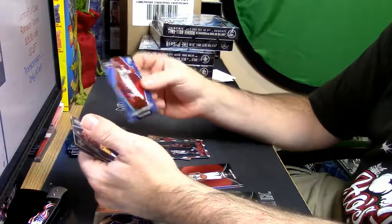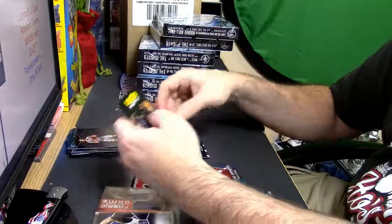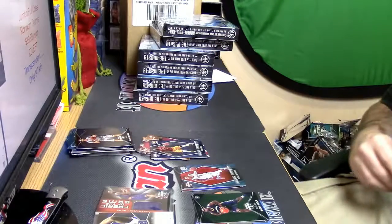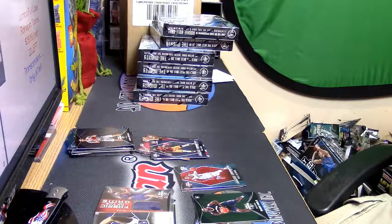Westbrook 2199 Franchise Foundations and a Paul George insert foundation. You can definitely do the math. Thank you for the look — you got the two from the box.